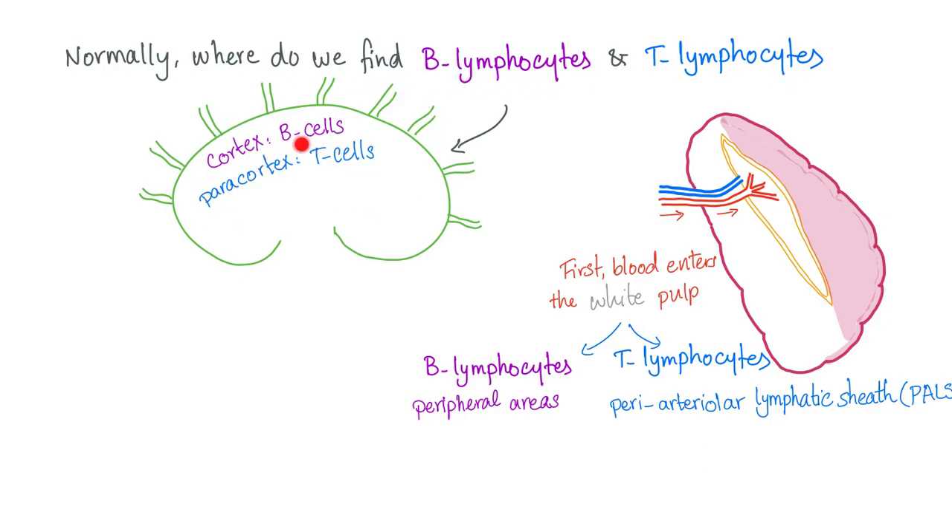In the lymph nodes, B cells are found in the cortex and T cells in the paracortex. In the spleen, both B and T lymphocytes are found in the white pulp. Blood enters the white pulp, where lymphocytes attack invaders. B lymphocytes are particularly present in the peripheral areas of the white pulp, while T lymphocytes are found in the peri-arteriolar lymphatic sheath, or PALS.